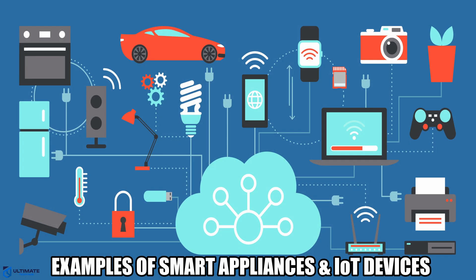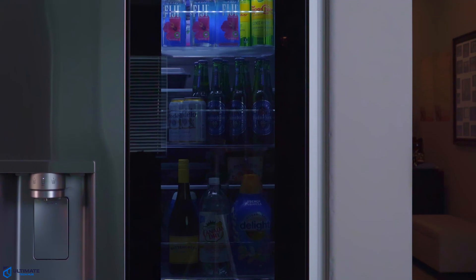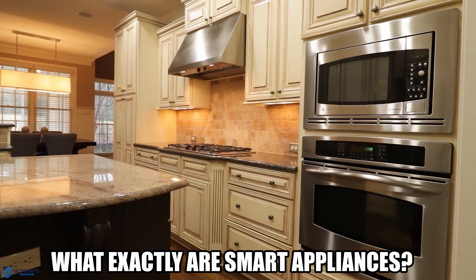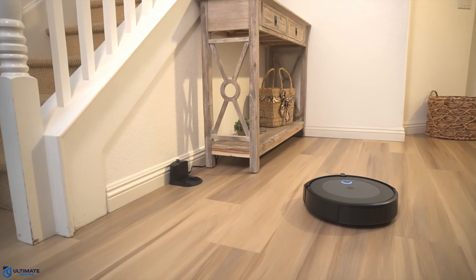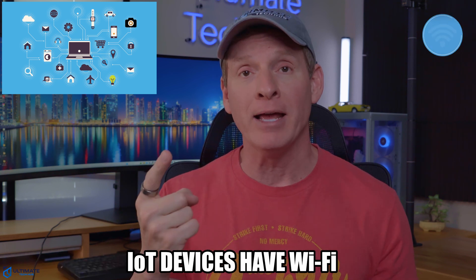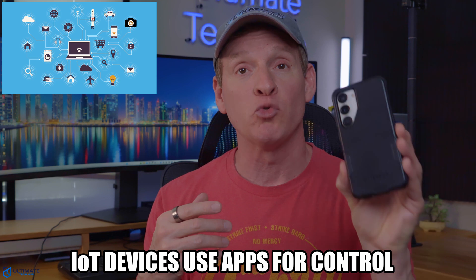Let's take a look at some examples of smart appliances and IoT devices. Smart appliances include a refrigerator, oven, coffee maker, lights, cameras, a robot vacuum, and even your thermostat. All these smart devices are considered IoT devices — internet of things — and they share three basic features: they all have Wi-Fi, they all connect to the 2.4 GHz band, and they all have an app to control the device.